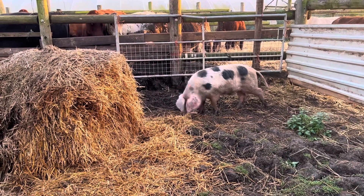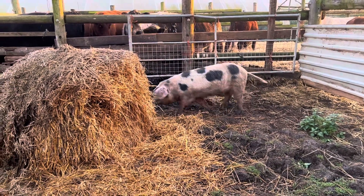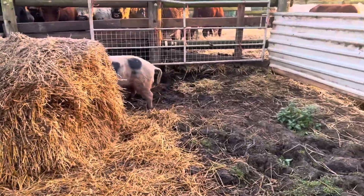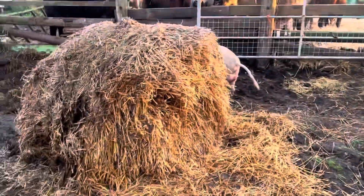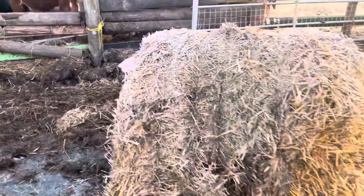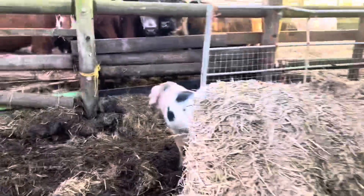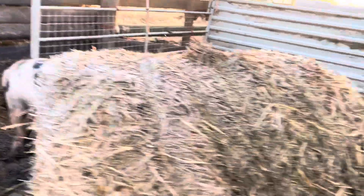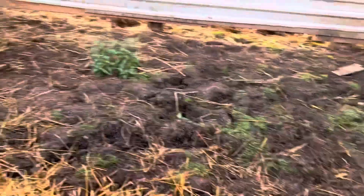Brambleby Oldspots are just spotty pigs, because I don't want to pay the registration to the British Pig Association. And I can mix it up a little bit and use something slightly different. I feel it will benefit the pigs and the way that we farm. So, for a little while we haven't had a boar. I was looking for a boar, and this fellow's come along.